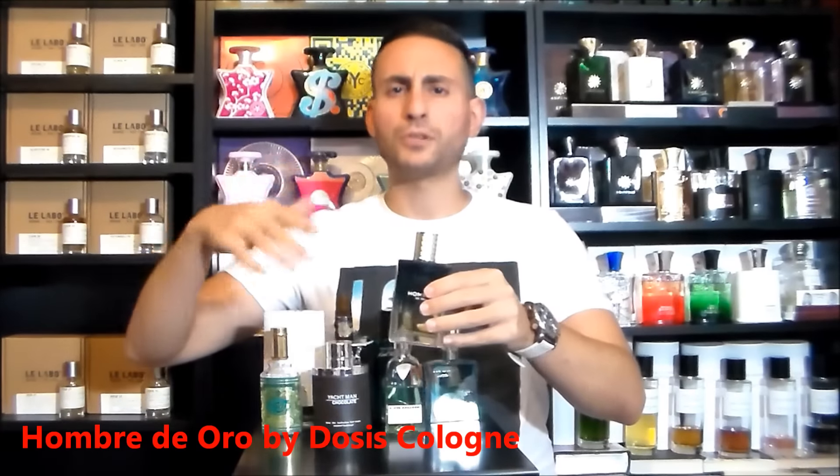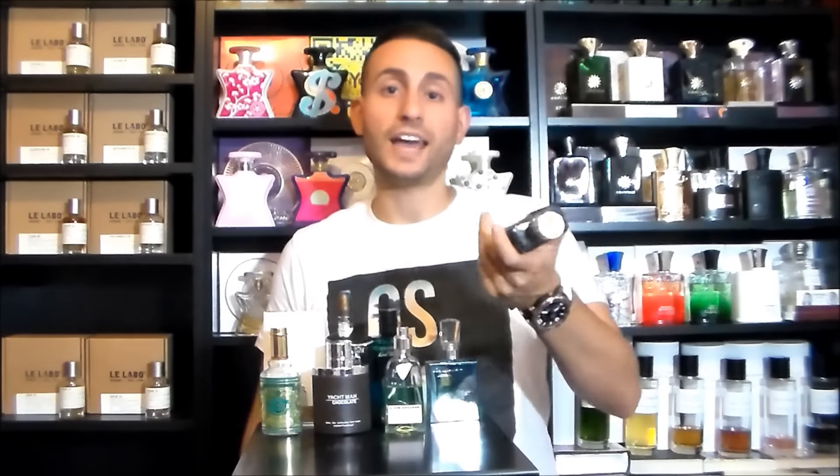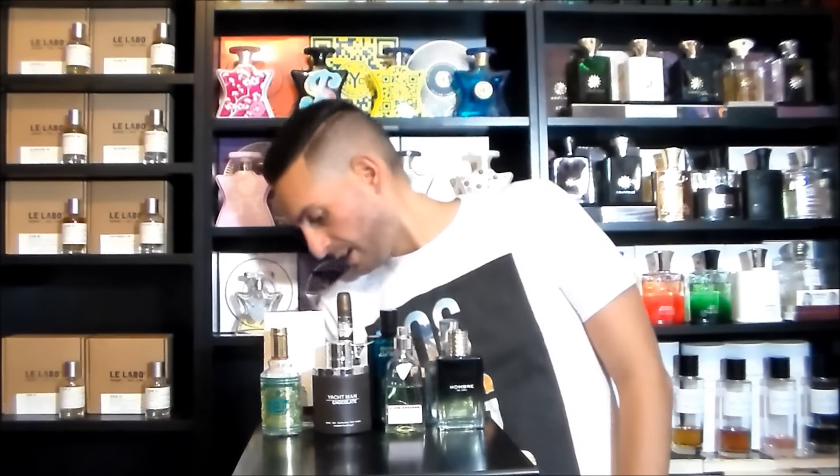Number three is an alternative to Paco Rabanne's One Million — a love-it-or-hate-it scent that people wear to clubs and parties and dates, and it's a compliment getter. I talked about another alternative in my Part 1 video. This one is by a company called Dosis Cologne and it's called Hombre de Oro. It's more popular in Spanish-speaking countries, but I found it here in New Jersey, and for the cheap price tag I picked it up for my collection. I haven't really been reaching for One Million because I have two or three clones of it. Hombre de Oro has that same cinnamony, blood orange, bubblegum sort of a scent.